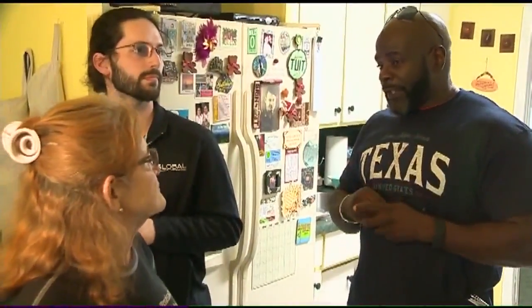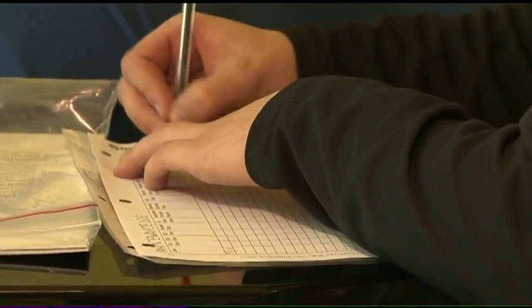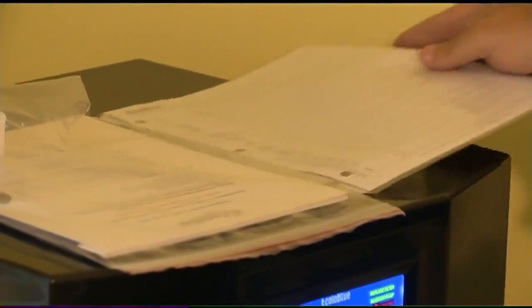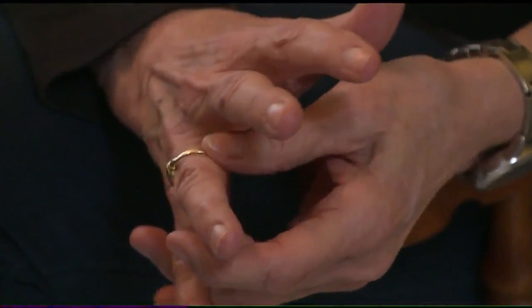Prince of Peace Church is facilitating the donations. Residents have to fill out an application in order to be considered for the program that's providing the generators at no cost. Major maintenance, which happens about every six months, is being handled by the professionals. Shirley says the church, Ecolo Blue, and others who made this possible are God-sent.